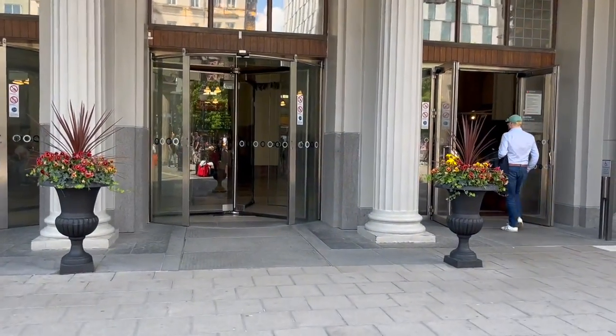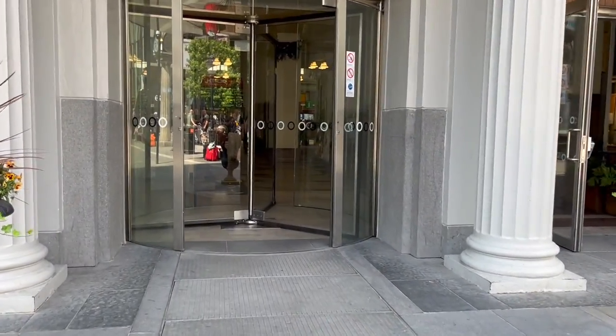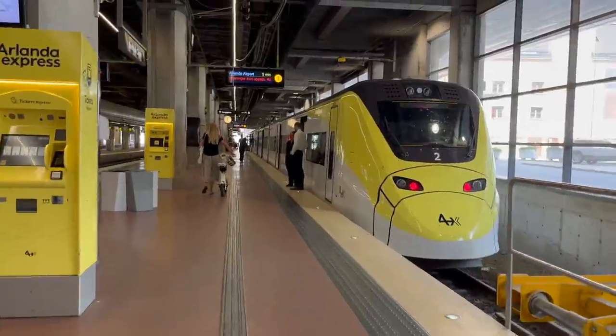After a few hours in the sun, I'm back at Stockholm's central train station to continue my journey on to Prague.